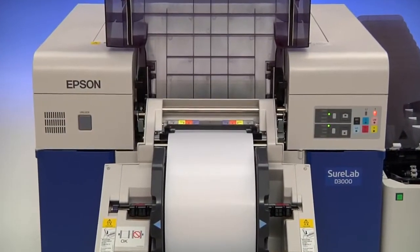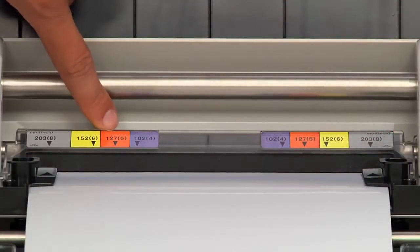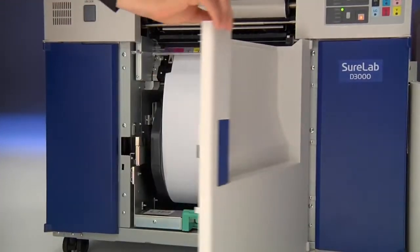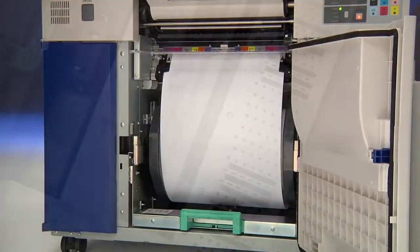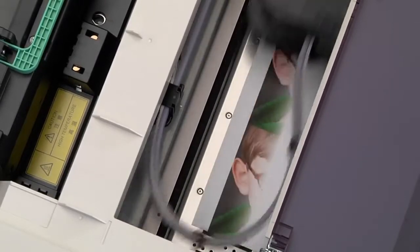The high capacity roll media feeders accommodate paper widths of 4, 5, 6, 8, 10 or 12 inches. SureLab automatically dries and decurls prints so they're ready for immediate delivery.